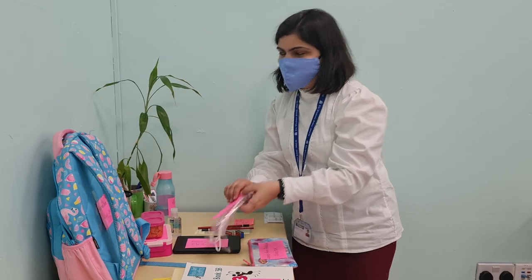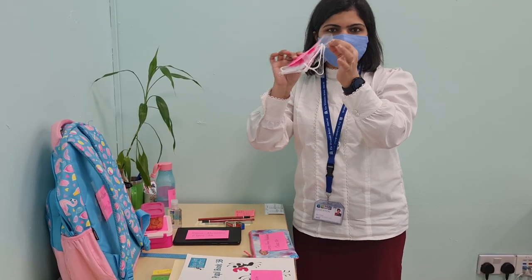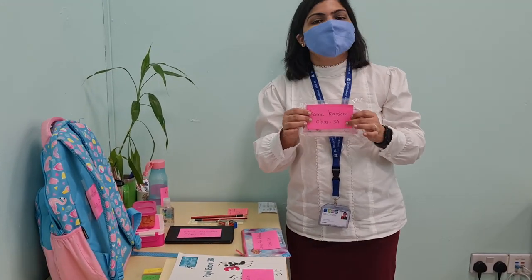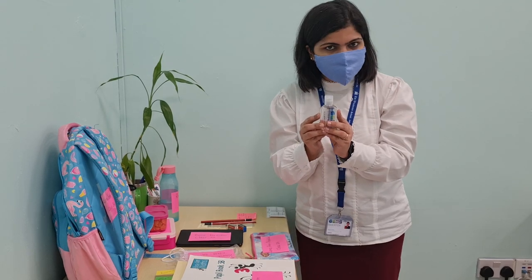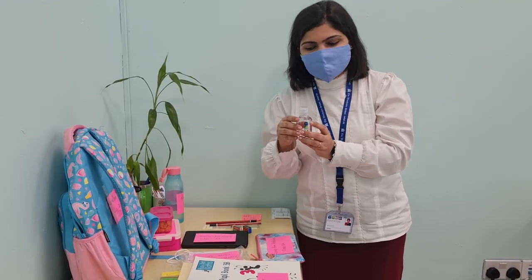A very important thing for our safety: we should carry two or three extra masks, clearly put in a packet so that they are not getting destroyed and we can change them over the day — after lunch and after our snacks. We should also carry a sanitiser to keep sanitising our hands at frequent intervals.